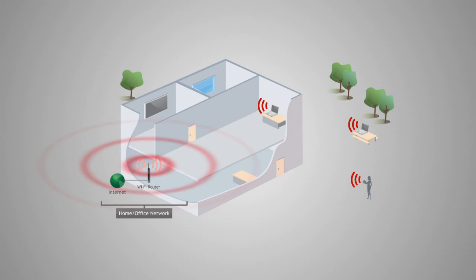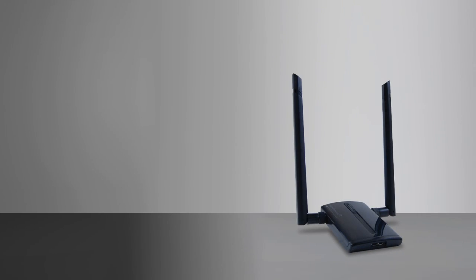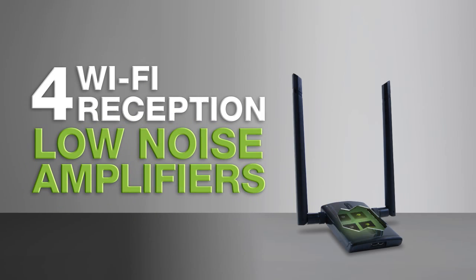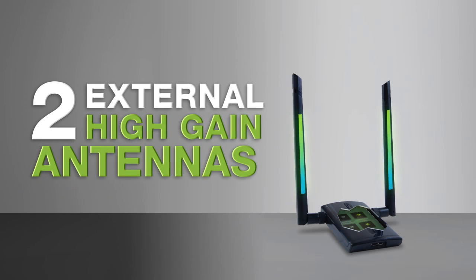Standard laptops can only connect to Wi-Fi networks in a 1,000-square-foot radius. The ACA1 features four Wi-Fi amplifiers to increase wireless transmission range, four wireless reception amplifiers, and two external high-gain 5 dBi antennas.